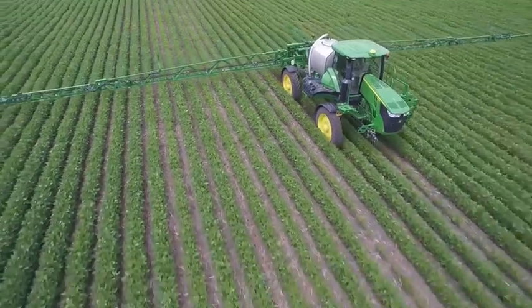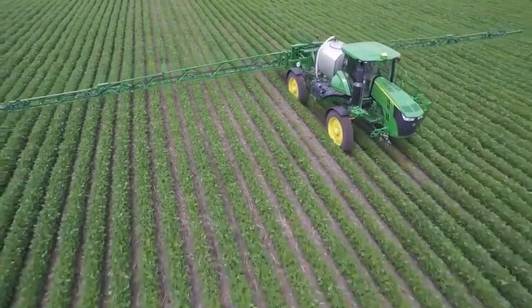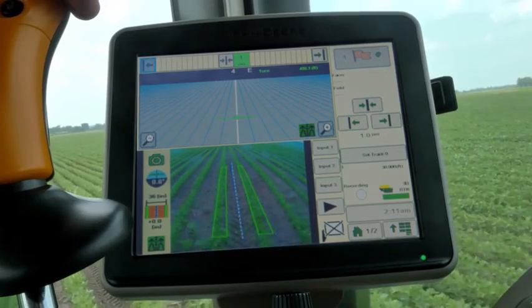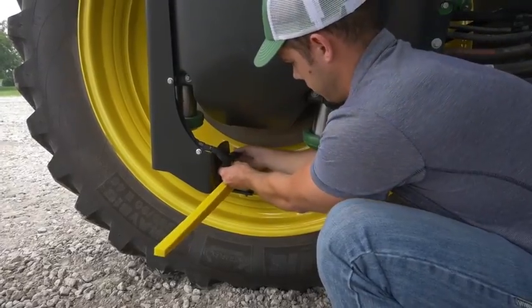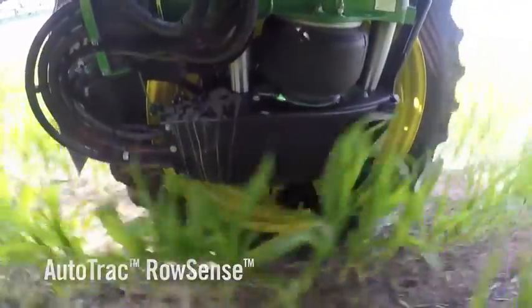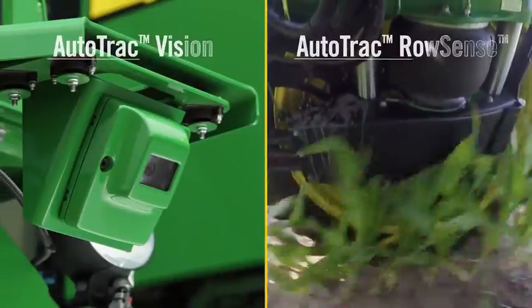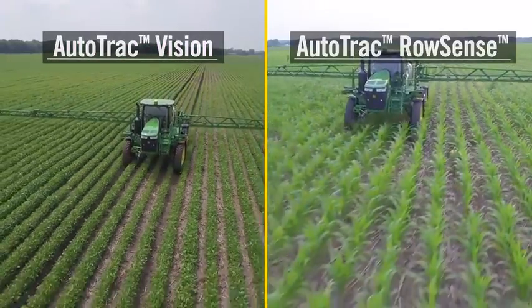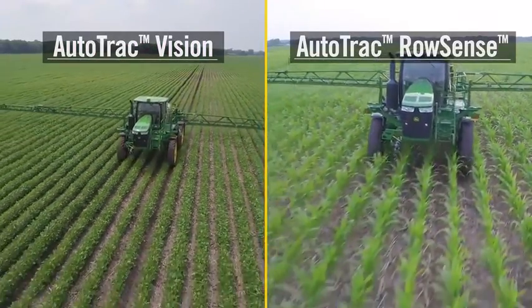Our industry-exclusive AutoTrack Vision system uses a frame-mounted camera to see early-season crop rows. And with a paddle sensor mounted on the sprayer's front wheels, AutoTrack RowSense can feel the corn stalks in late-season rows. Both systems send these input adjustments to AutoTrack, helping the sprayer wheel stay in the center of the row, preventing crop damage.